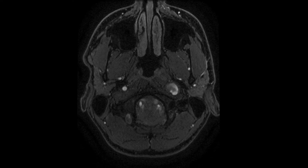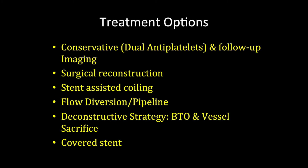Because of these findings of enlargement of the aneurysm with associated thrombus, even though the patient had been on dual antiplatelets, we offered treatment to this patient. The treatment options at that time included conservative dual antiplatelets and follow-up, and we knew clearly this had failed because the aneurysm had enlarged. The other option was to surgically reconstruct it, but this was a big challenge because the segment was a distal cervical petrous segment, which would be very hard to approach microsurgically for reconstruction. Therefore, that option was out of the window.